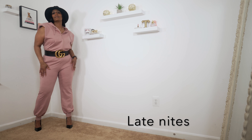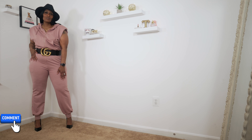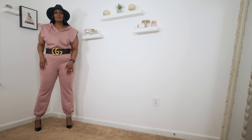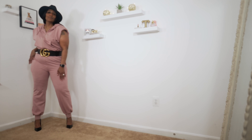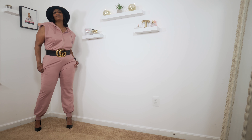The last outfit is called the Isabelle Shoulder Sweat Jumpsuit in pink. I just thought this was super cute — I love hoodie things. It has elastic going around the waist, a hood in the back, and it's more like a sweatsuit. So who's ready for spring? I know I am!